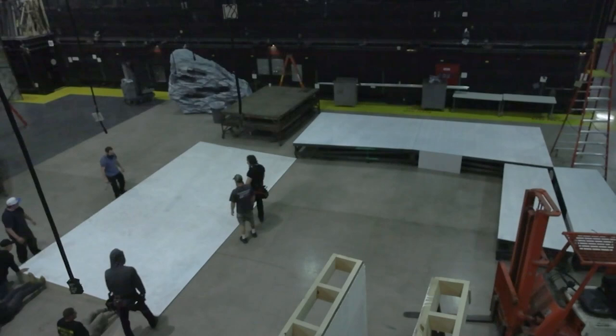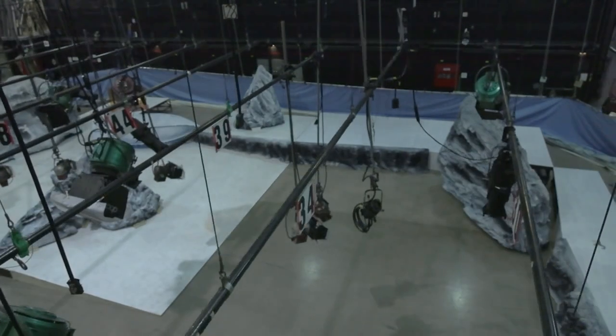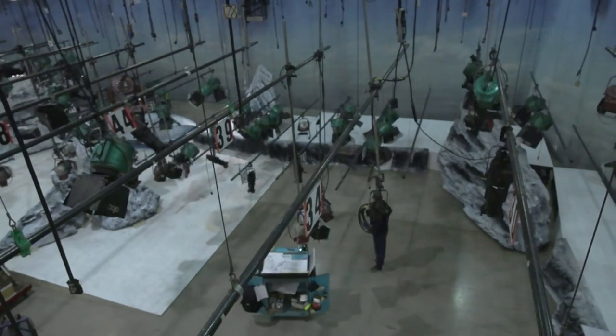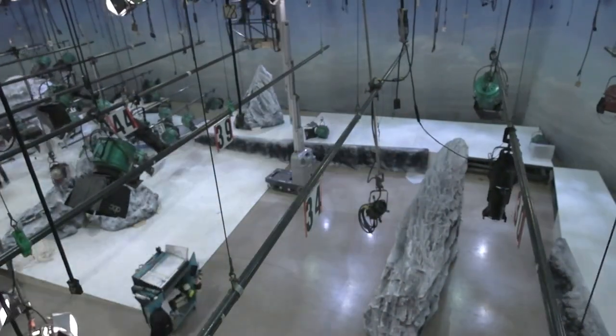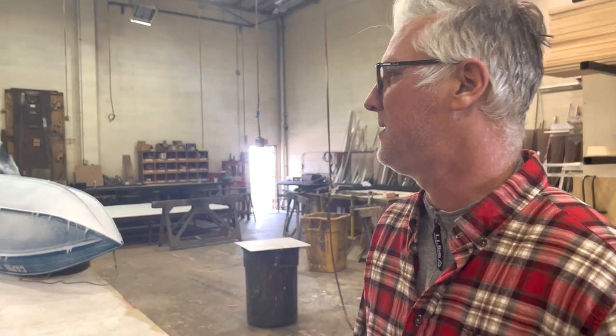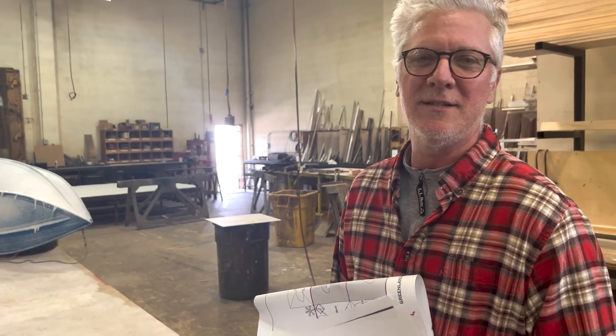A lot of talented people work on it from every step of the way — building things, moving it around, painting it. It's always a lot of fun to look at it after it's done, because after it's painted, there's still a bunch of people that are going to make it look even better with the props, drapery, and all the fun stuff that gets added to make it all come together. It's been a real departure for us, and that's always cool — working as a team to get that done.